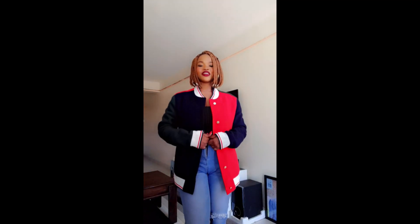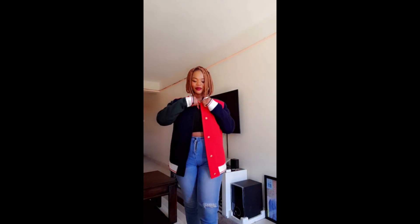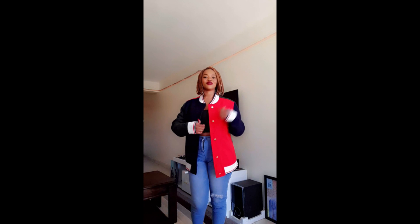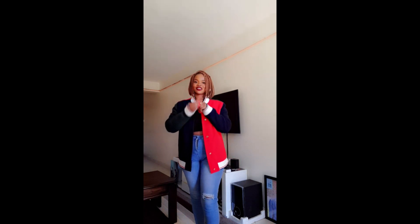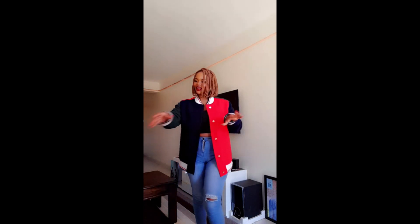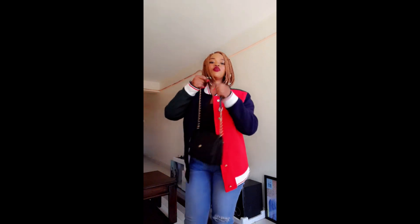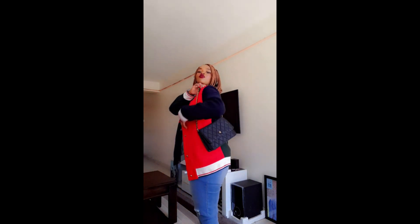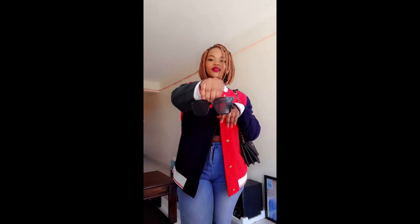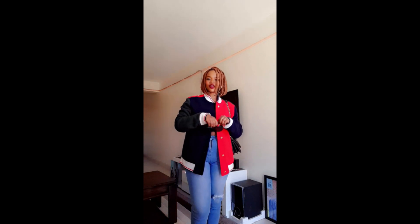So guys, this is what I'm wearing. I got this top from Gara, the trousers from Gikomba, the canvas from Kibuya in Kisumu, and then I decided to borrow this jacket from my date — because why not. I'll also be carrying this bag, which I thrifted from Kibuya in Kisumu as well.